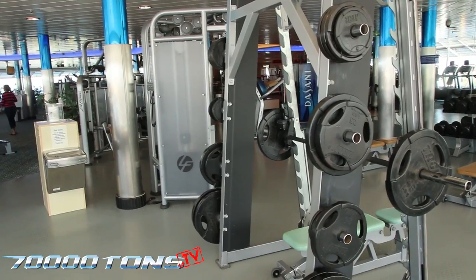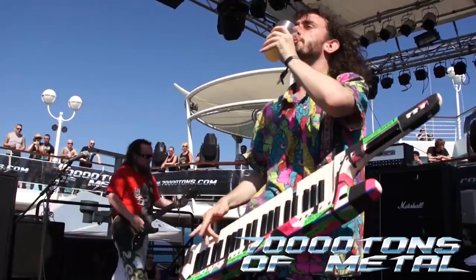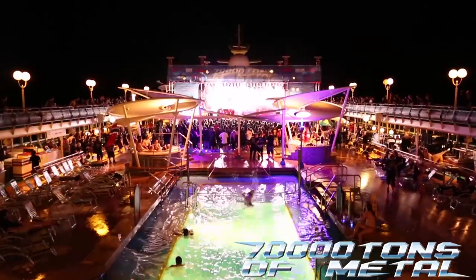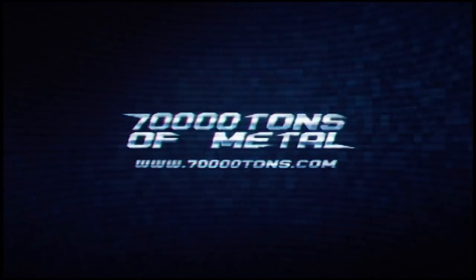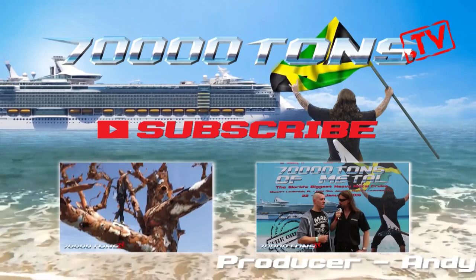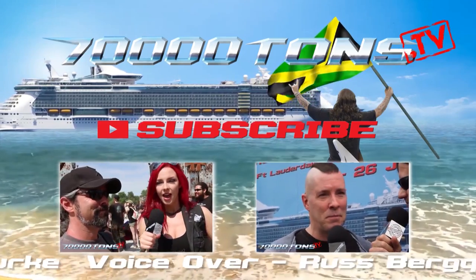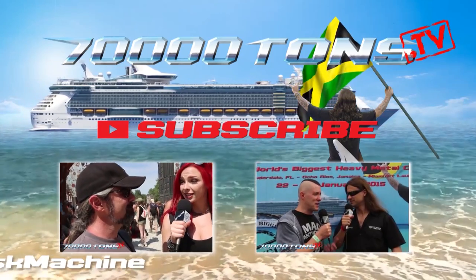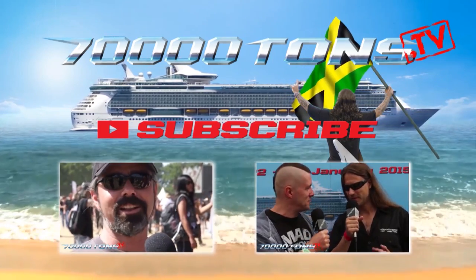Deck 11 hosts the fitness centre, with all the amenities you'll find in any modern gym, plus a beautiful view of the ocean. On 70,000 Tons of Metal, everyone has a backstage pass in this fan-friendly scenario — you may need a vacation from this vacation. See you on the next 70,000 Tons of Metal 2015.